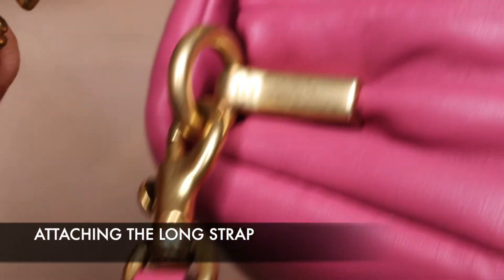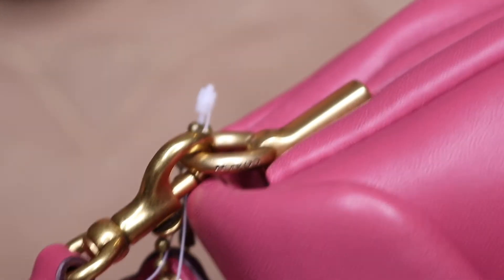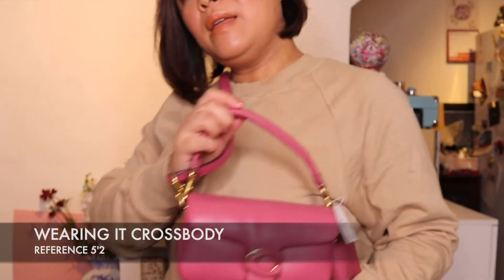I'm going to show you what it looks like with the long strap on. You attach the strap to each side and then I wanted to show you how it looks worn. I'm five foot two and it sits just on my hip — it's a perfect length for me and I absolutely love it. It's so pretty.